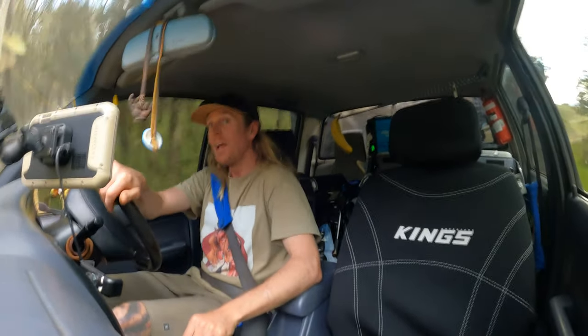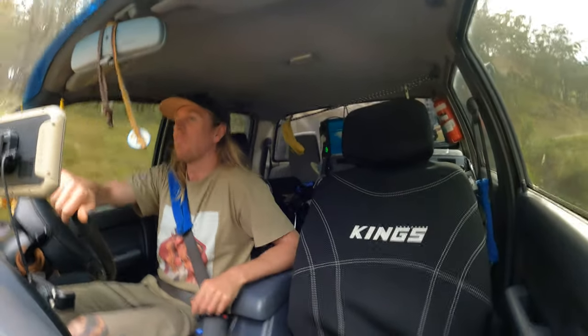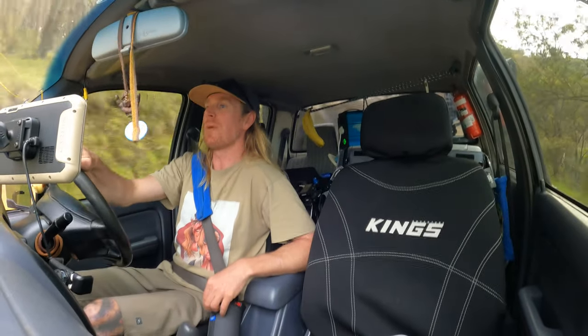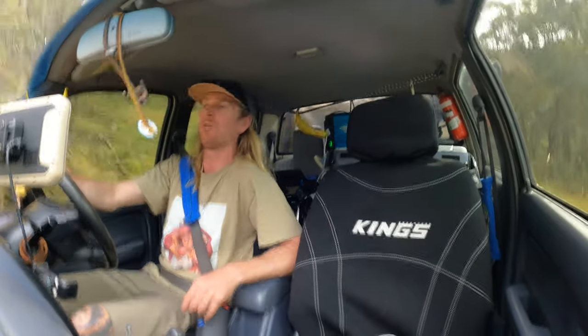Welcome back guys. Today we're up the Barrington Tops. We've just headed up here after a few weeks of rain, but the road is still super dusty. But I'm stoked to be up here. We've been meaning to come up here ever since I started four-wheel driving, just being one of those places I've always wanted to get to.